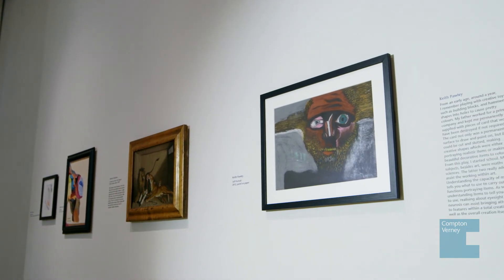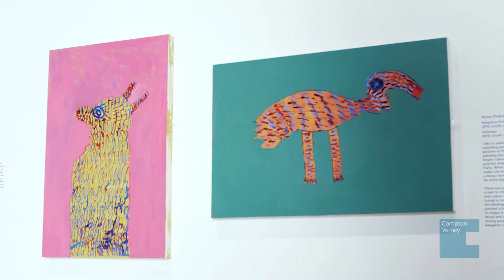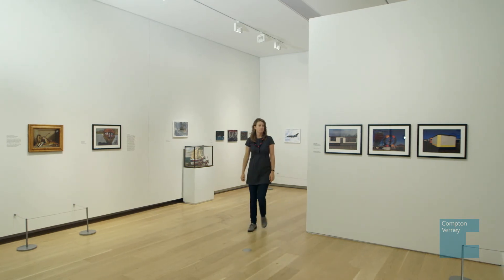This exhibition is a first for us in terms of the amount of involvement and the level of interpretation by the artists. Normally we would go out and look for artists, whereas this time the work has been brought together under the umbrella of Outside In, which is really exciting.